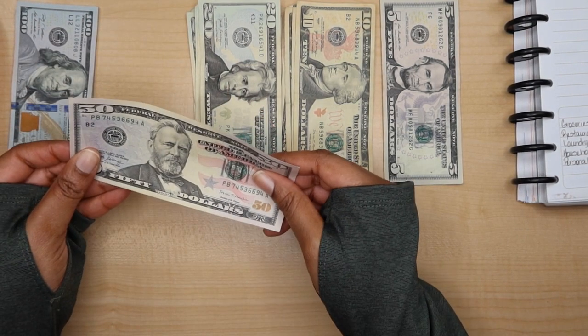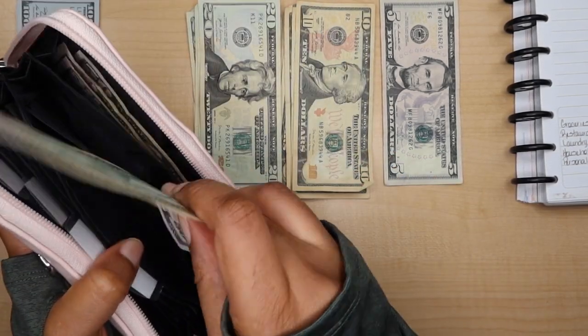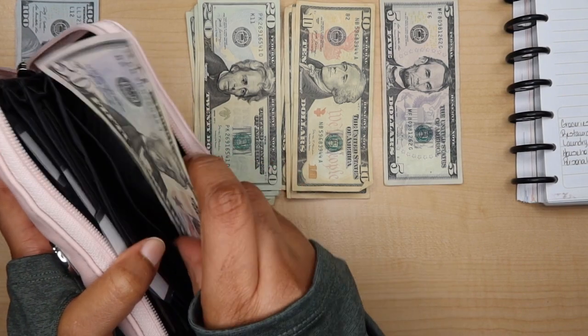The wallet you see me using is a Savvy Sense wallet. I've been using these for at least four years. The pink one — my son bought that for me.